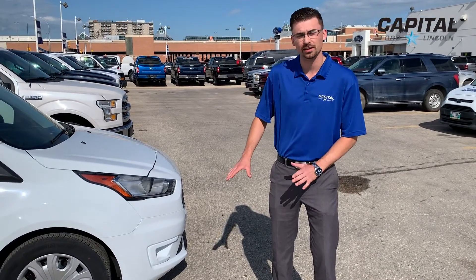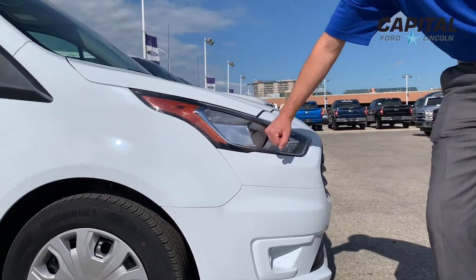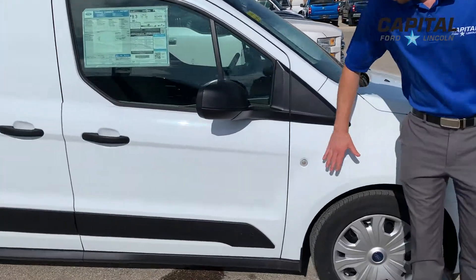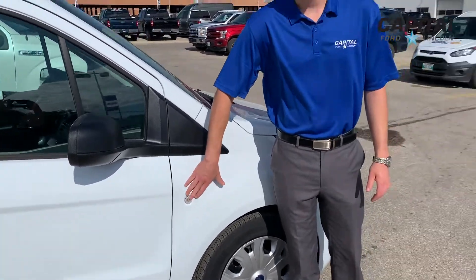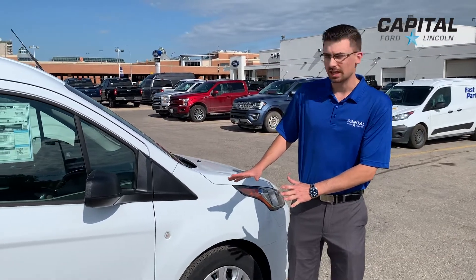A few things on the outside components of this vehicle: you've got front mounted fog lamps as well as chrome trimmed headlamps, which are really going to help you in low visibility situations or at night driving. Coming around to the side of the vehicle, you've got side marker lights that are bright and easy to see, so you're making sure that you're visible to everybody if you're changing lanes.